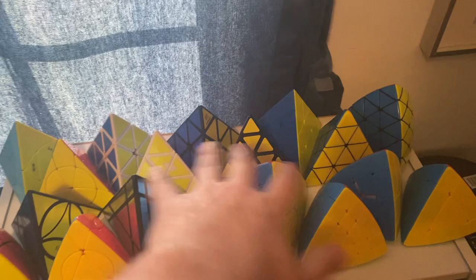And then you got this shelf, which has, up here, a bunch of tetrahedron puzzles. And then I got a few different shelves.